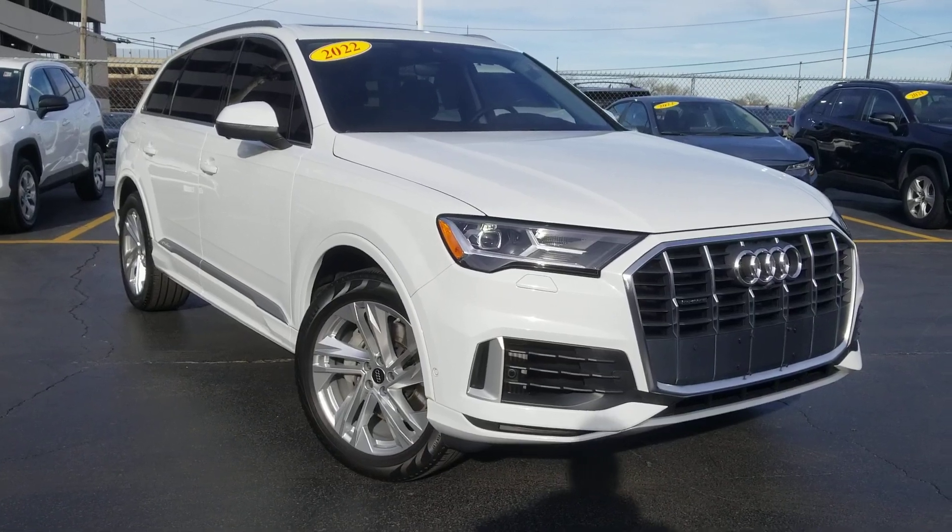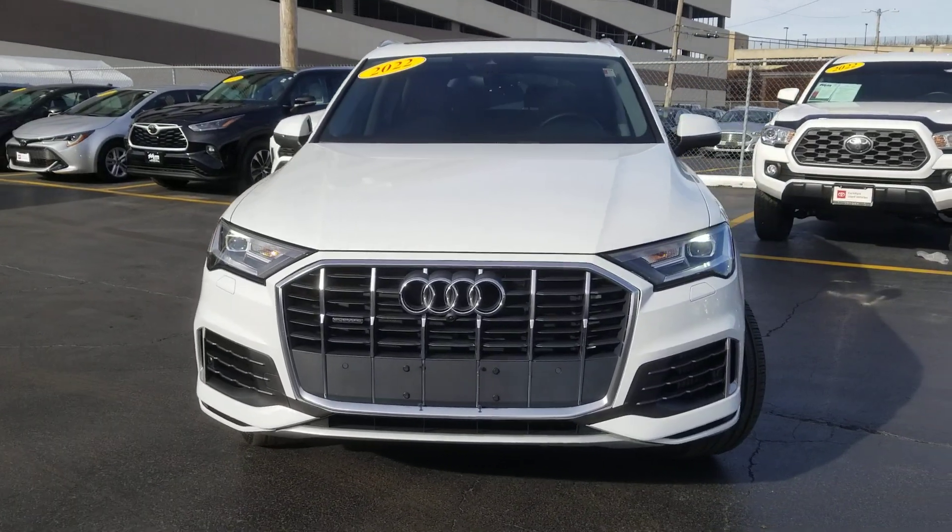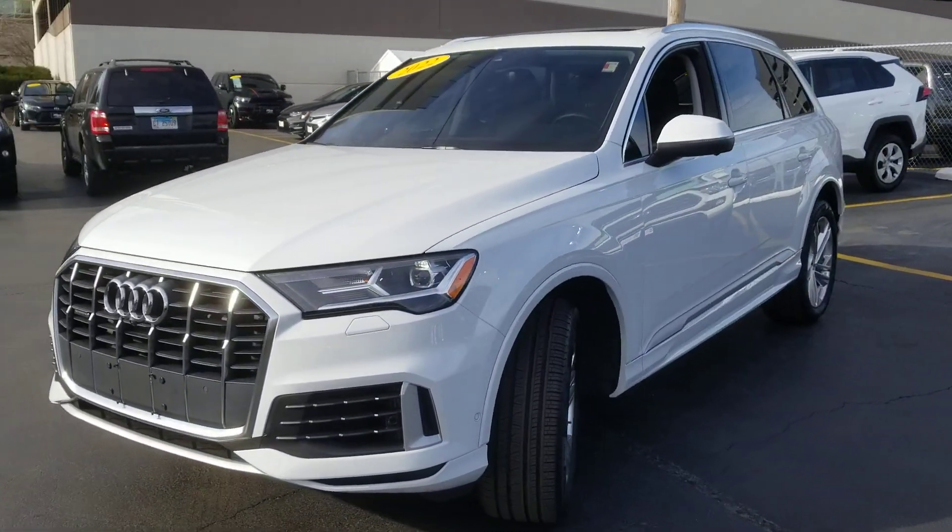Introducing the 2010 Ford F-150. This vehicle is an outstanding buy with fewer than 250,000 miles on the odometer.